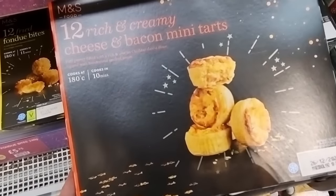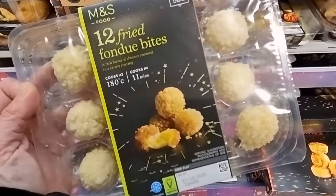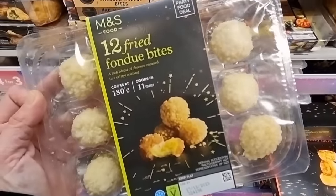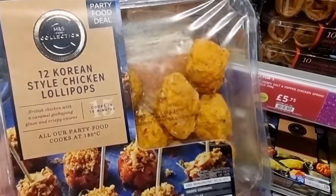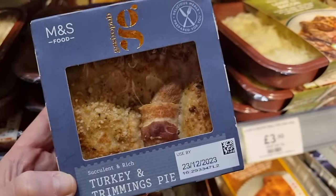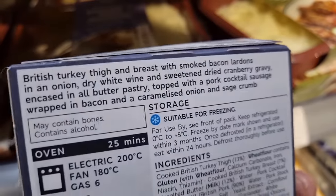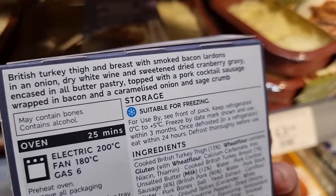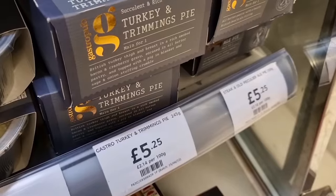Queenie approved. Desperately need to try these. Never seen them before here. Amazing. So much here. I've not even seen on a card. This sounds rather yummy. Turkey and trimmings pie. That's how it looks. And then you can see what's inside. Doesn't that sound good? It's £5.25.